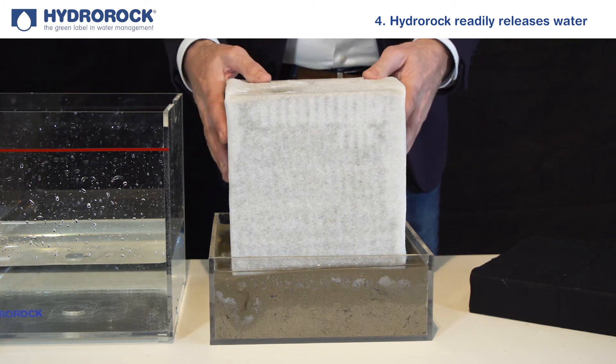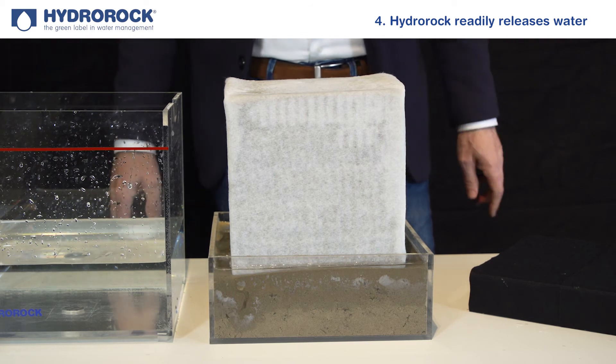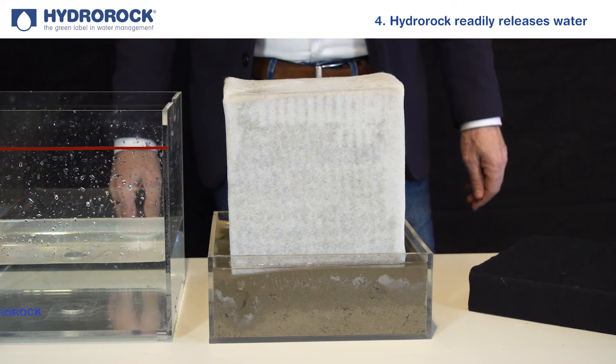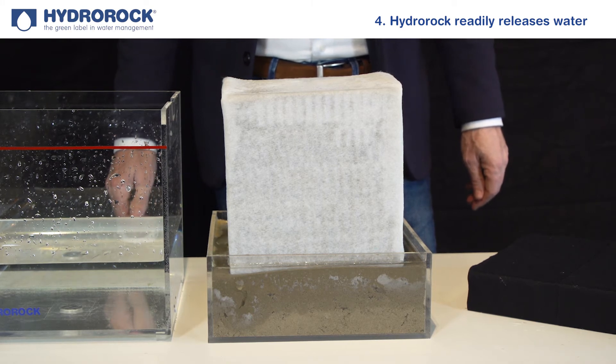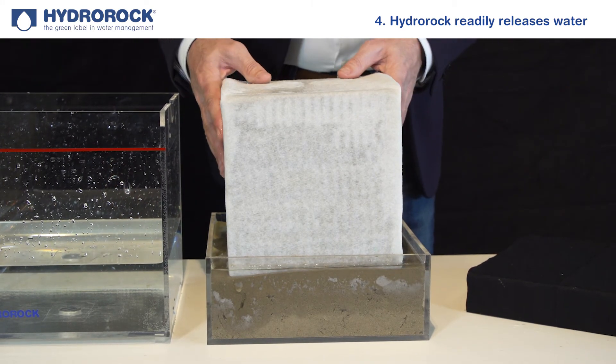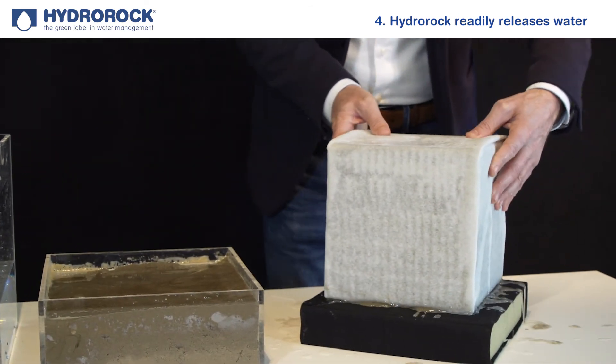Similarly, a saturated block placed on top of a dry one will very quickly infiltrate into the bottom block. This makes Hydro Rock the perfect rainwater and storm runoff management solution for attenuation, infiltration, and irrigation.